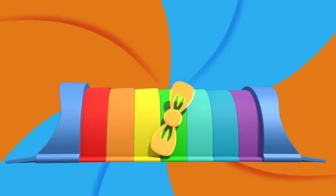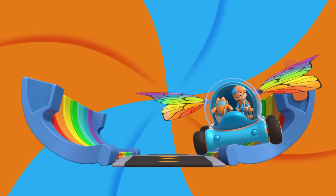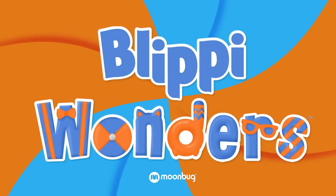Activate Blippi Station! It's time to get up and shout. I wonder what we'll learn about today with Blippi!